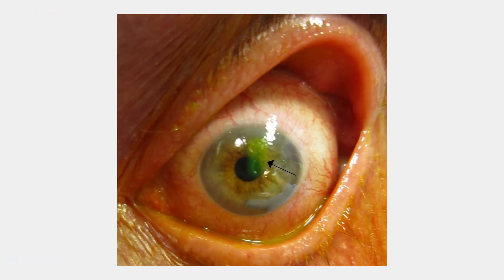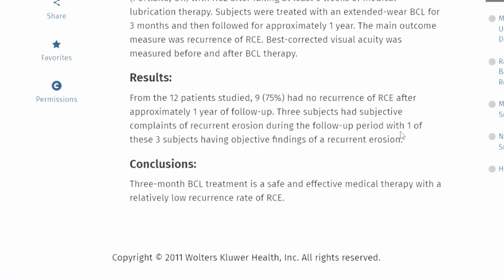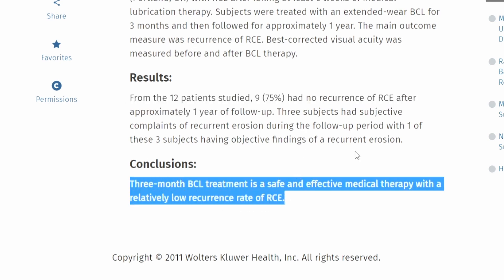Another condition is recurrent corneal erosions. This is where someone gets a scratch or abrasion, and later, because the new tissue is really soft and hasn't fully gripped onto the cornea, they'll go to sleep, wake up, and rip that previous trauma open again — which can be very, very painful. They've found that by using a bandage contact lens, sometimes worn for three months with regular lens changes, it can help the cornea heal better so that the person doesn't have a recurrence of that corneal erosion for at least a year. I've made specific videos about corneal abrasions and recurrent corneal erosions — check out the link in the description.